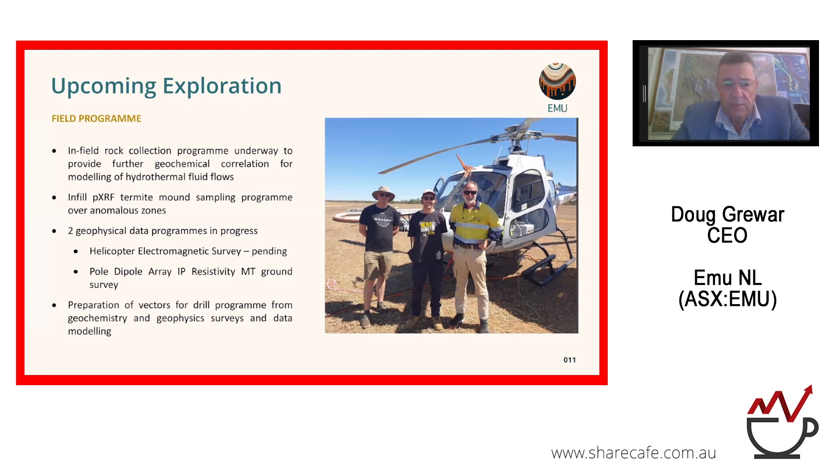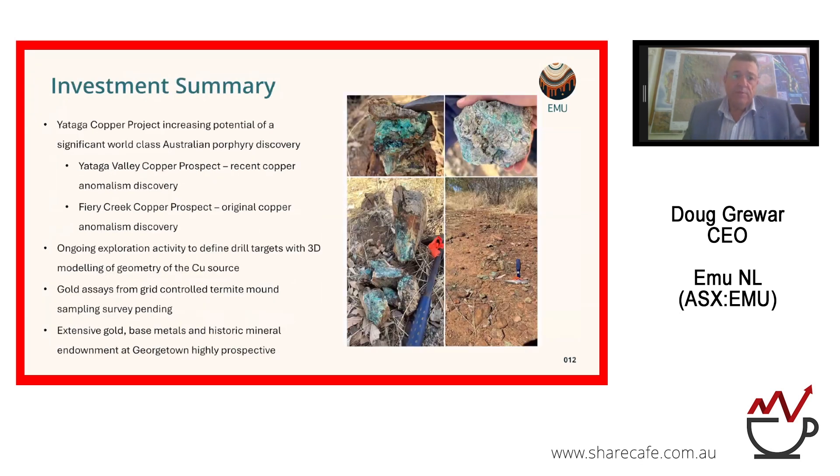Upcoming exploration includes an in-field rock collection program, more geochemistry, two geophysics programs, and we're preparing vectors for our drilling program. Within the area and very close to our current work, we've also collected Bonanza-style gold that we reported before, as well as epithermal gold and mesothermal gold systems within the area, and we'll be bringing those results to market very soon.